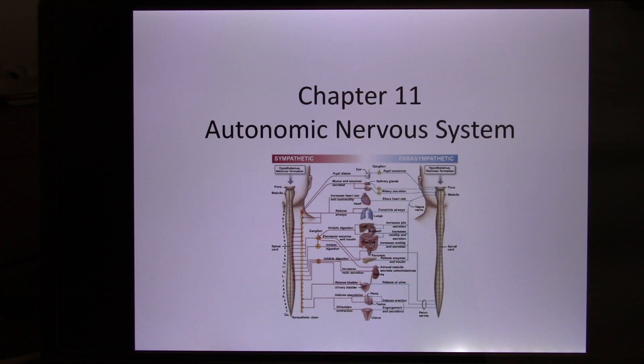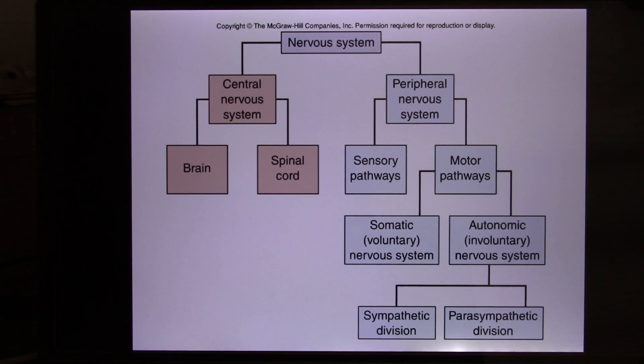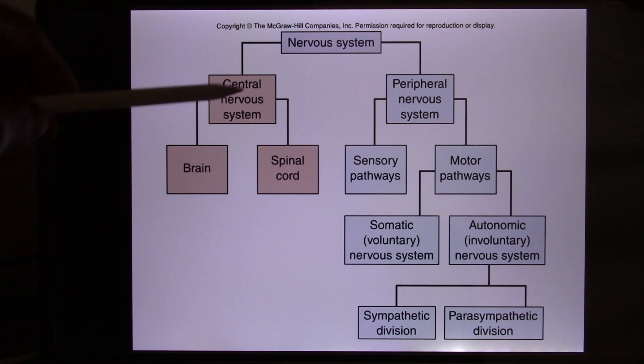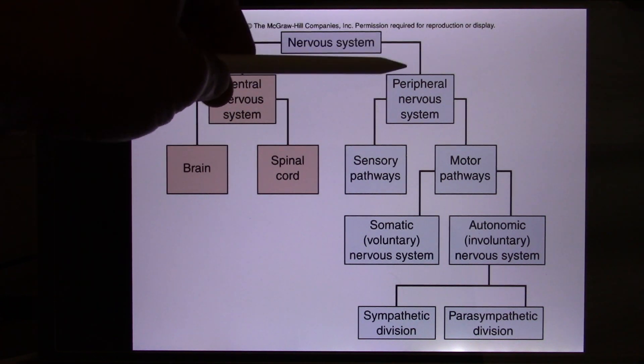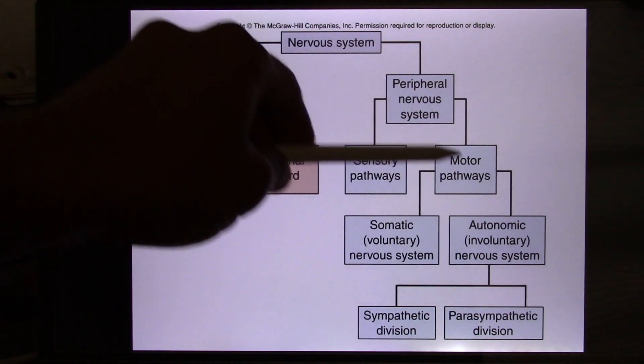We're in the autonomic nervous system. The autonomic nervous system is the last piece of the puzzle of the whole nervous system. We spent time talking about the central nervous system, including the brain and the spinal cord. Then we talked about the five senses. So the last part is this part.